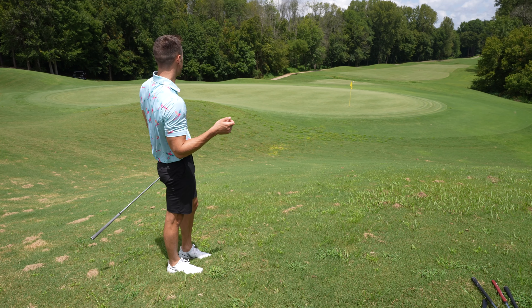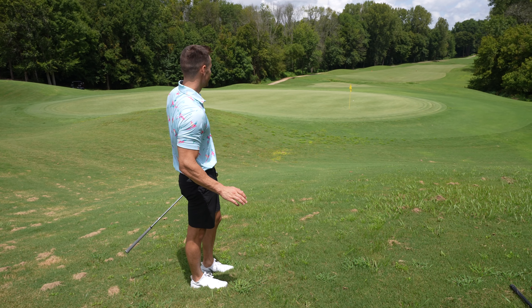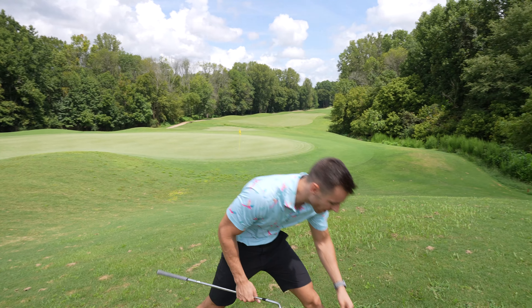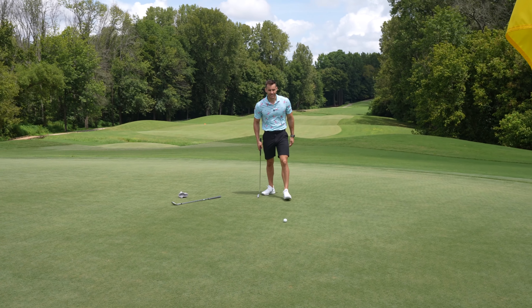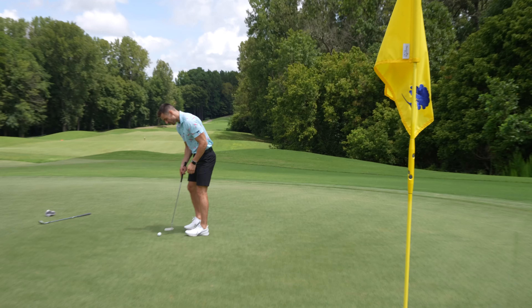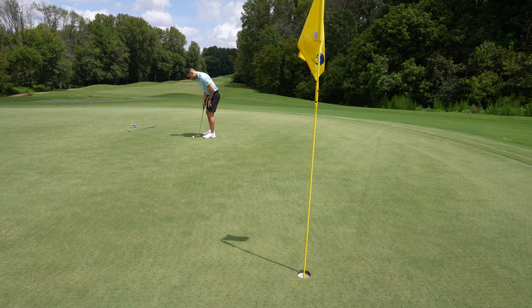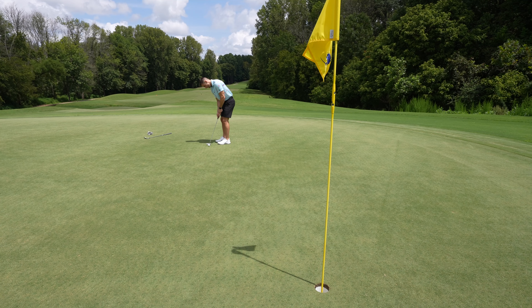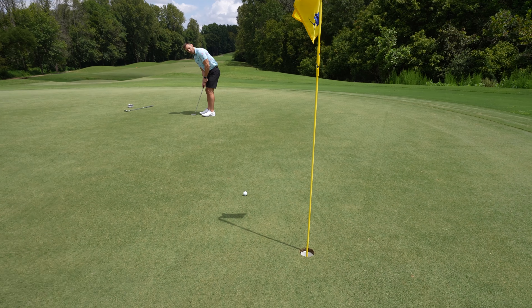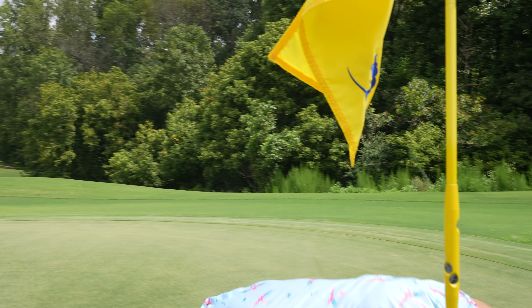Oh, too far, too far. I'll take it — we're putting for par again. Like I said, I'll be happy with bogey golf today. Another 10 to 12-foot attempt for par — it's probably going to be the story of the day. We'll take par on the hardest hole on the course. Let's go to the fun par five, little dog leg right.